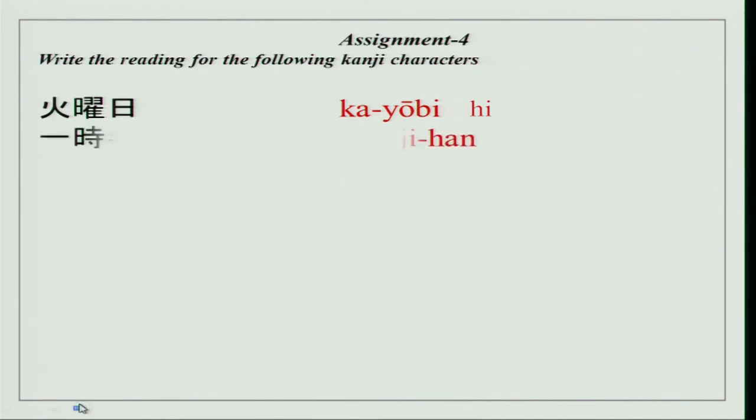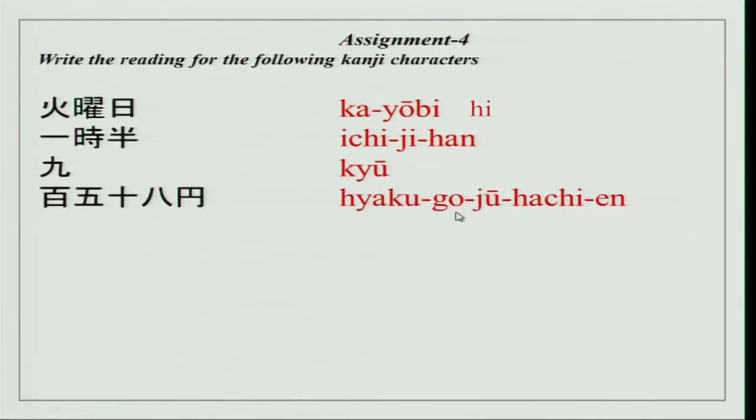The next exercise is to write the readings for the following kanji characters. We did: Kayobi, Ichijihan, Kyu (which you did earlier), Hyaku, go, juu, hachi, en, mizu. You will see we did Suiyobi in the previous exercise, but here there is another reading — 'mizu' — which means water. That is the basic meaning of this character.